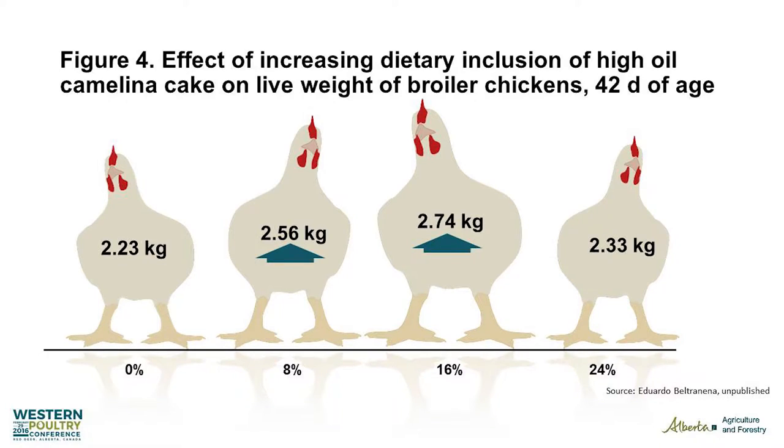At day 42, our control birds were about two and a quarter kilos. When we started adding camelina into the diet we ended up with heavier birds, and it peaked at about 16%. At 24% we did see them back off on their feed, and as a result we ended up with birds that statistically were as big as the control birds. But again, the main goal of the study was just to illustrate that the birds would actually eat camelina and that it wouldn't kill them — and it didn't.